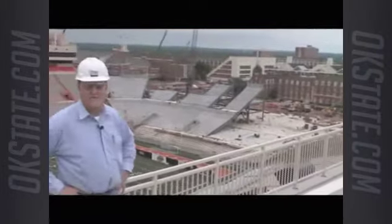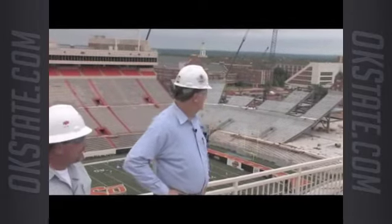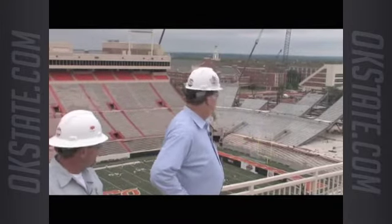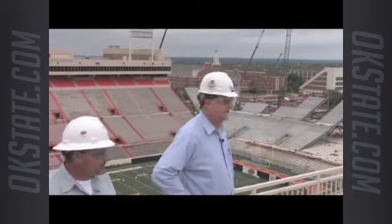Down in the basement we've got locker rooms for the players — some nice locker rooms, very nice workout facilities, meeting rooms for the offense and the defense. There's a storage area down there for the kitchen for catering. There's a bull stall down there with a real nice wood-finished gate on it, right down by the south corner entrance, so we can come right around the corner and come out to the field when we score touchdowns.